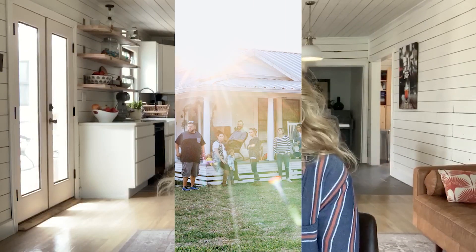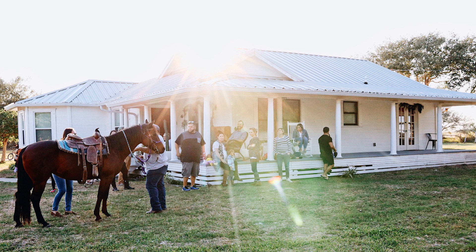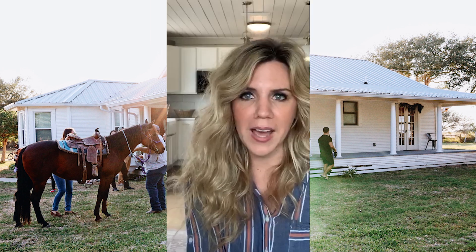Hey guys, this is Amber Bendett and this is my new YouTube channel. I just thought I would start sharing some videos of our life here on our new property. We recently purchased a farmhouse that was built in the 1940s and we've been slowly remodeling. We've also been adding animals and we've had such a great time. It's truly a dream come true to have this property — it's always what I wanted.